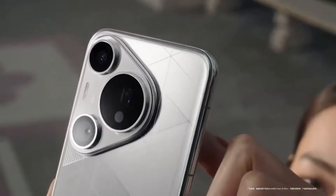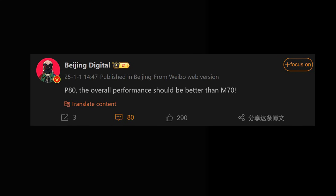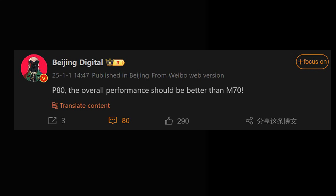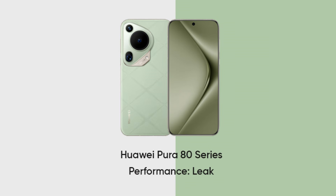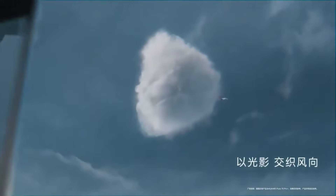According to Whambo Tipster at Beijing Digital Master, the Pura 80 series is expected to bring a significant boost in performance compared to the Mate 70. This improvement may translate into a more refined and efficient user experience, making it a standout addition to Huawei's premium smartphone lineup.